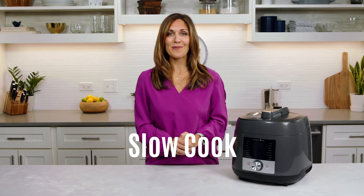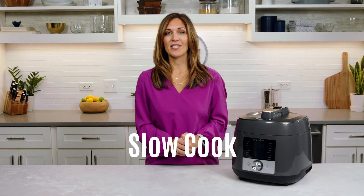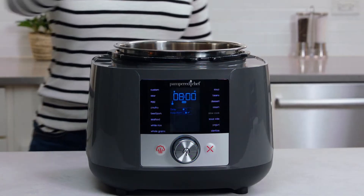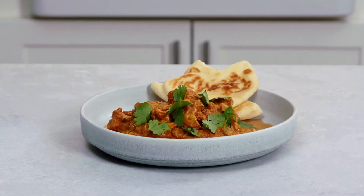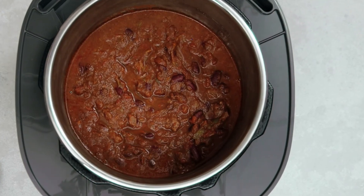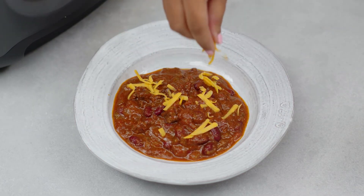Slow cooking cooks food on a low temperature for hours, which tenderizes meat and adds rich, delicious flavor to your meals. You can add ingredients in the morning, let your food cook all day, and have a flavorful, tender one-pot meal for dinner. Roasts, soups, chilies, stews, and pulled meats are all delicious slow-cooked.